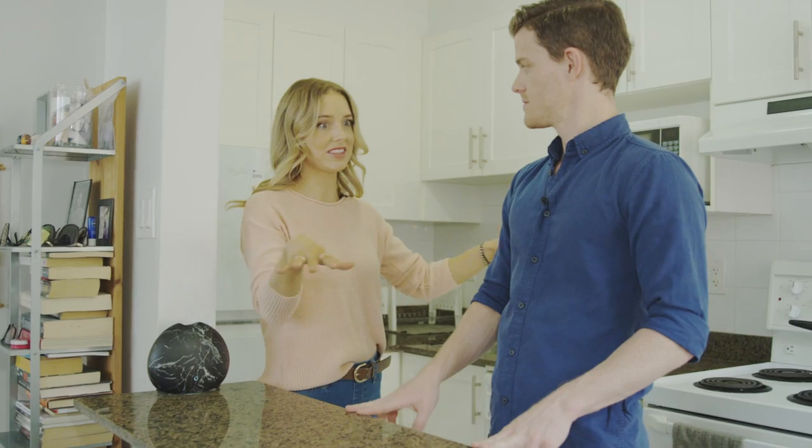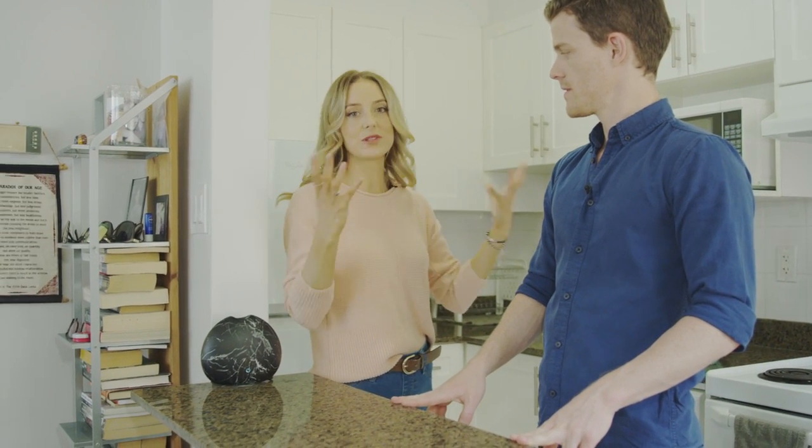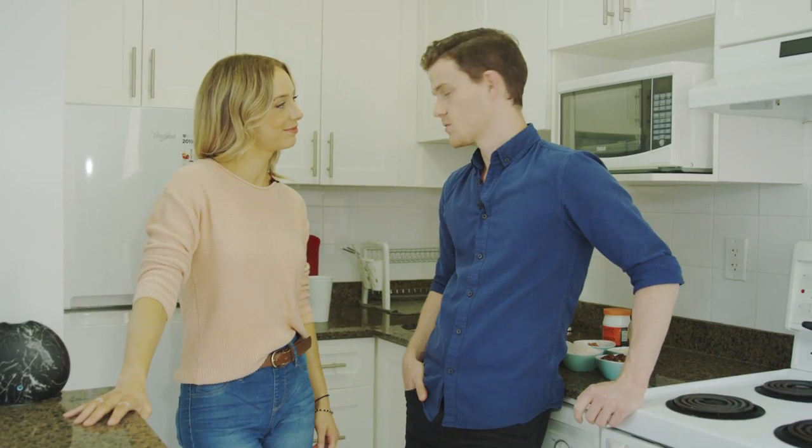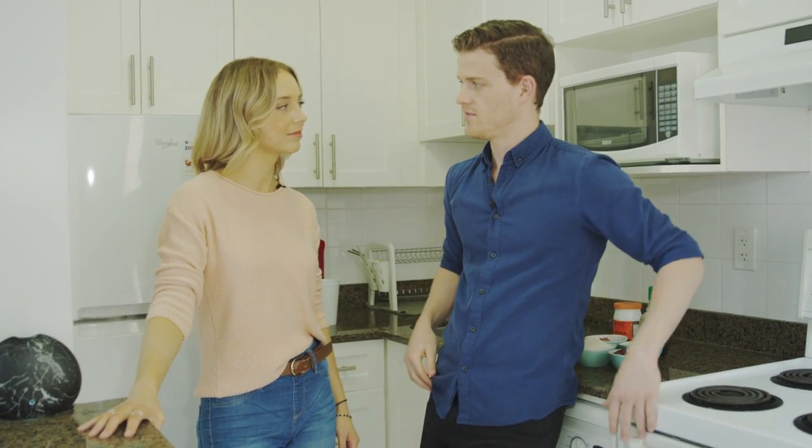I like to keep everything clean because then it just feels bigger than it actually is. We don't have too many things on the benches. The main thing is when you have a smaller kitchen, you've got to find stuff that's stackable and use containers to keep all your things in, because then you can stack them on top of themselves.